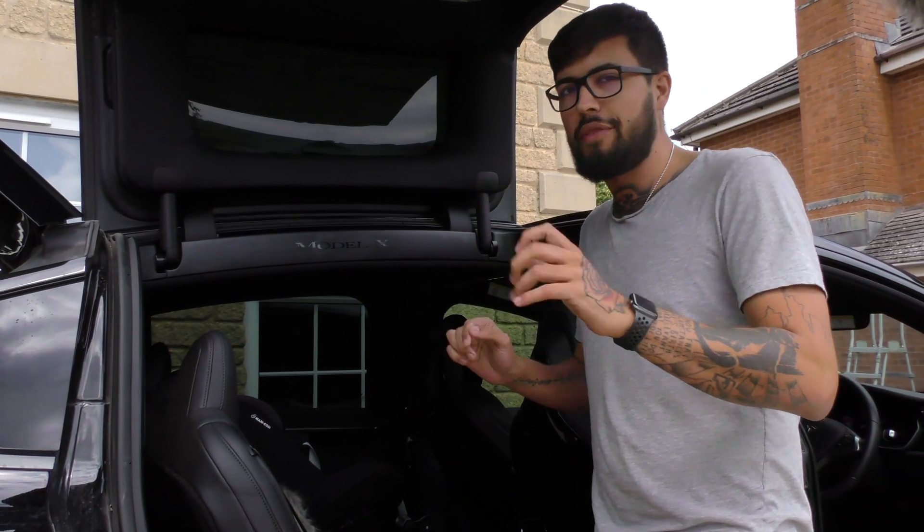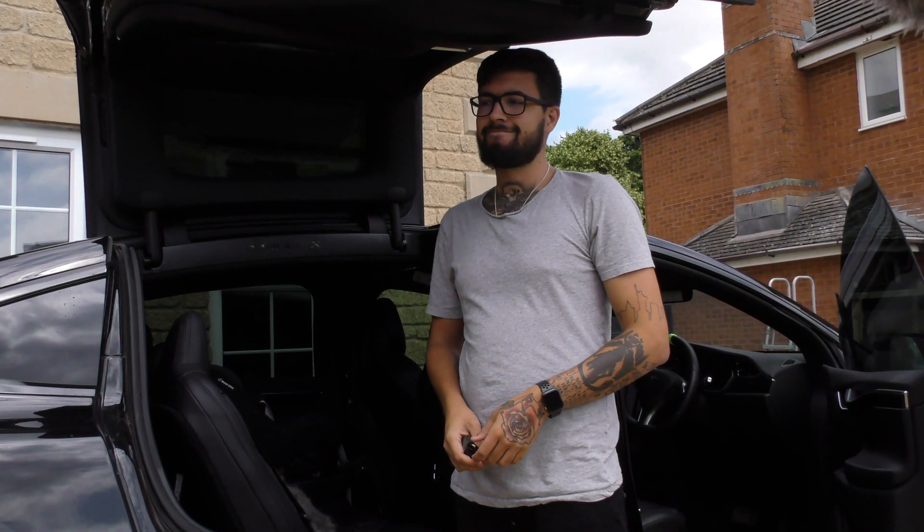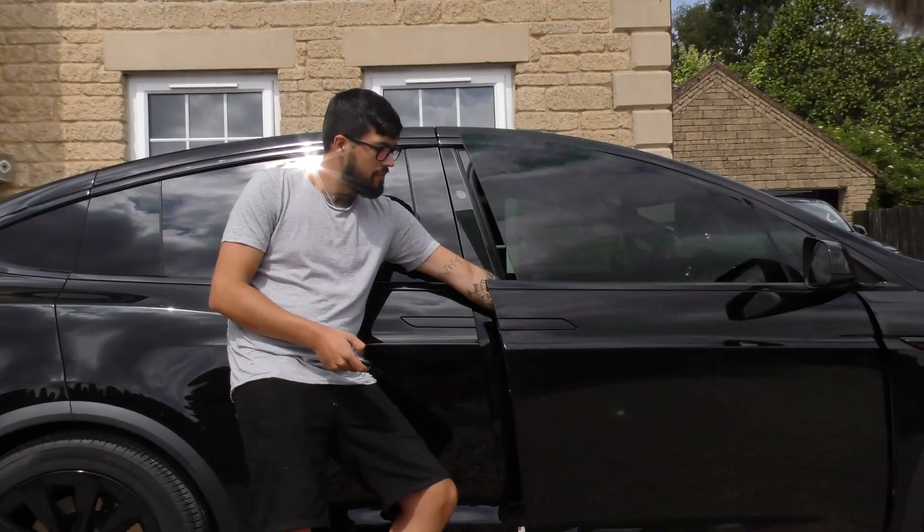As soon as you hear the beep, everybody that's around the car goes... oh no.